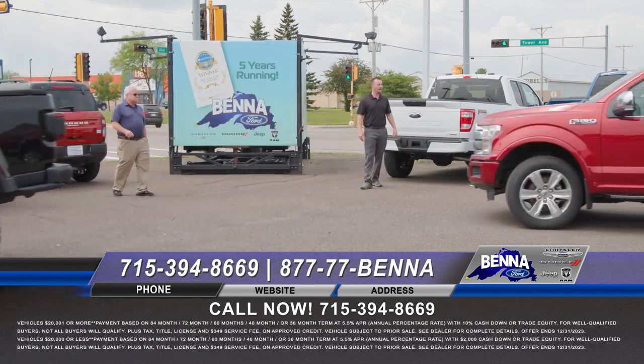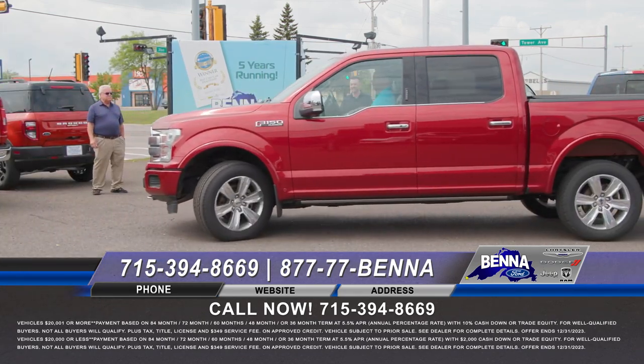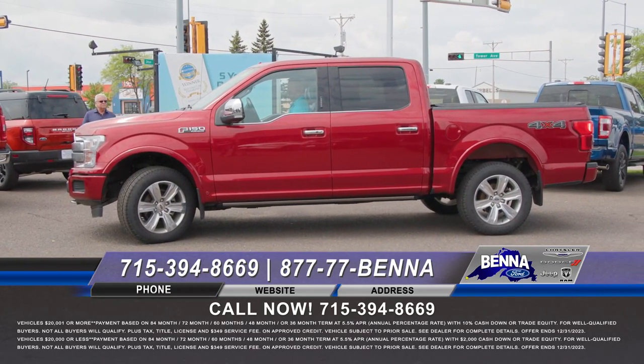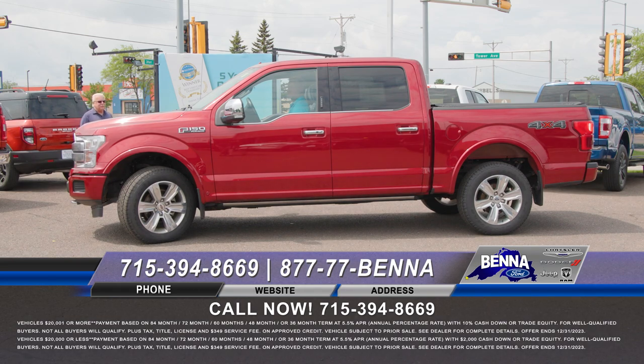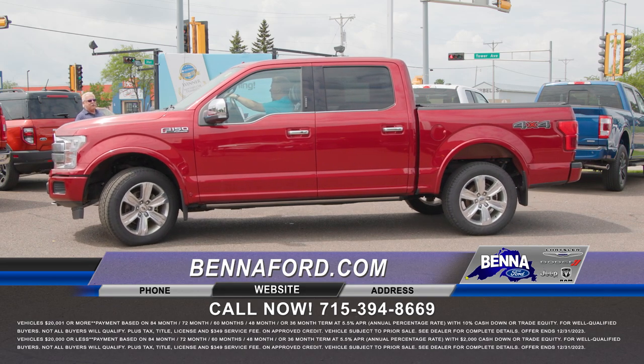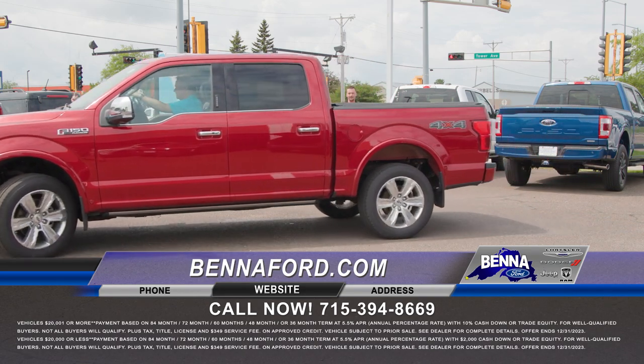We got a 2018 Platinum F-150. The Platinum is going to have all the bells and whistles — heated, air-conditioned seating, and massaging seats. Can you believe that? I could use that once in a while. Power-deploying running boards, all ready to go with all the accessories. $43,850, now $41,850 or $599 a month.